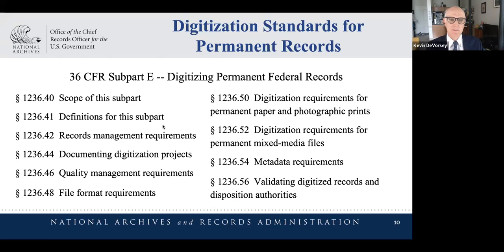This is the table of contents in the CFR for the recently released regulation for permanent records. Just at a glance you can see the difference in the level of detail, recognizing that these are permanent records and that at the end of the digitization process agencies are going to be authorized to destroy those source records. We went to great measures to ensure we've put out regulations that will result in digital files that will stand the test of time and can be used by researchers in the future.